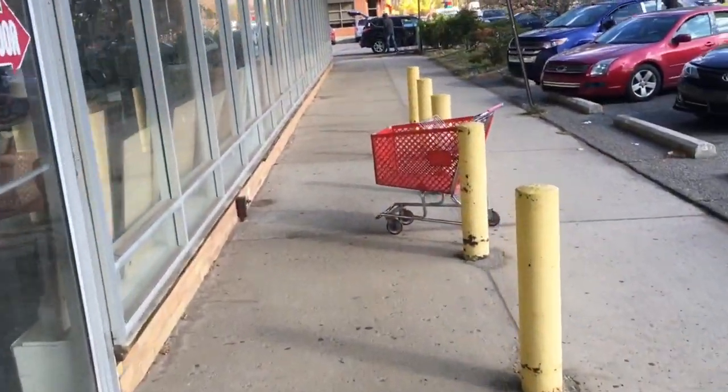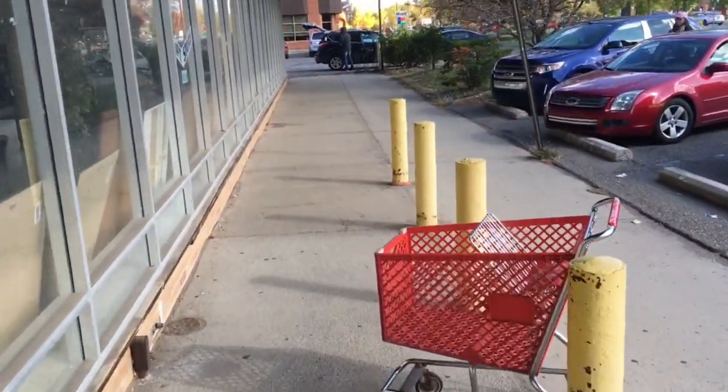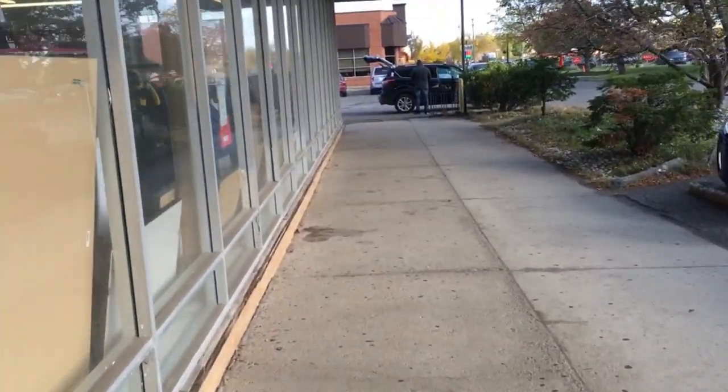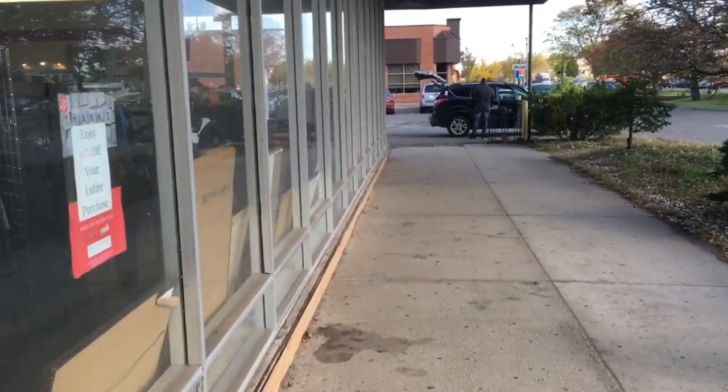This Salvation Army is not visited as frequently as the other ones, so it's not as picked clean, but it also doesn't get the best donations. So it's a crapshoot coming in there every time.